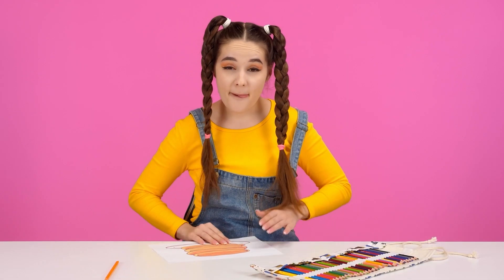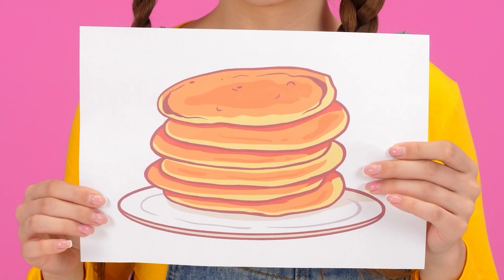Now there'll be something interesting. Hey grandma, don't sleep! Here's the first task: pancakes! What are you waiting for? Start cooking!